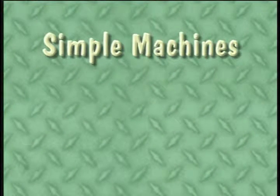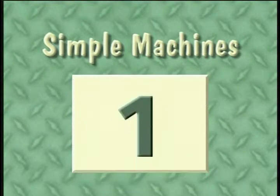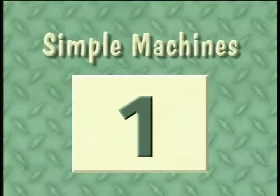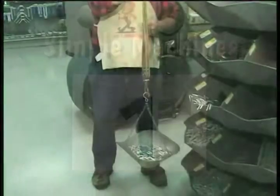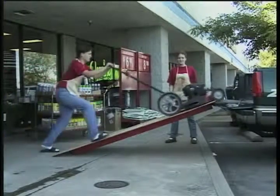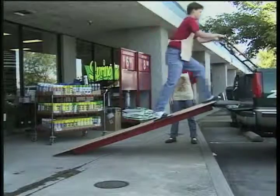So, simple machines can do three things. They make you stronger — simple machines add force. A person who is not very strong can lift a load of nails, move heavy loads, or move a heavy lawnmower into a truck with the help of a simple machine.